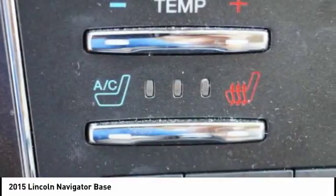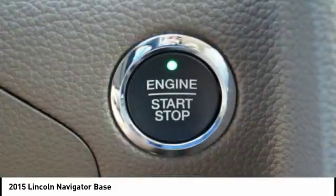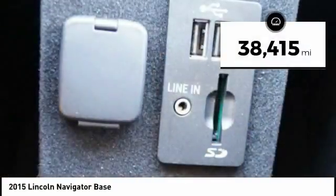This luxury SUV is powerfully persuasive. This vehicle has less than 40,000 miles.